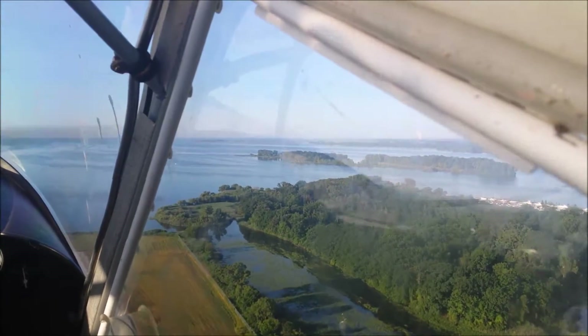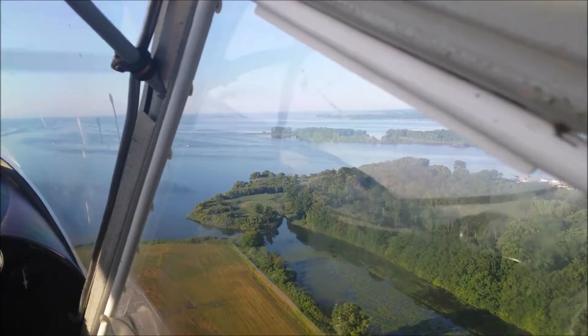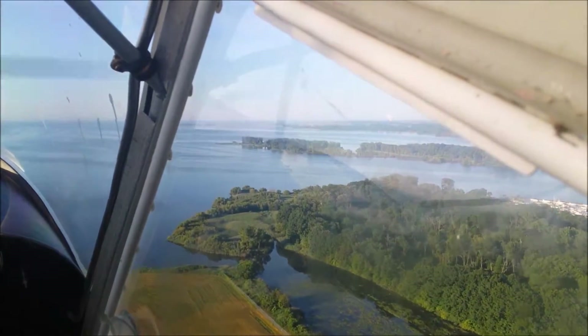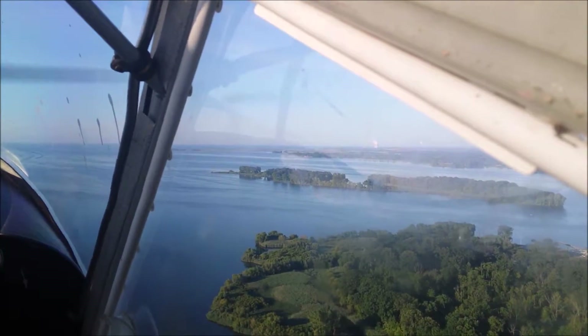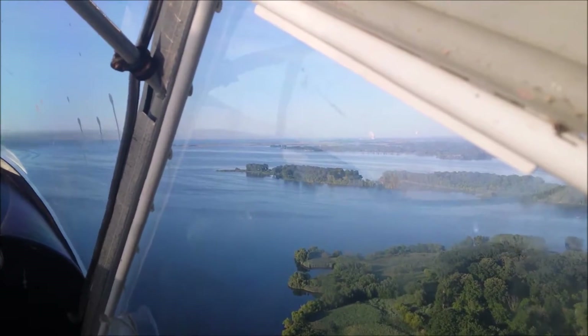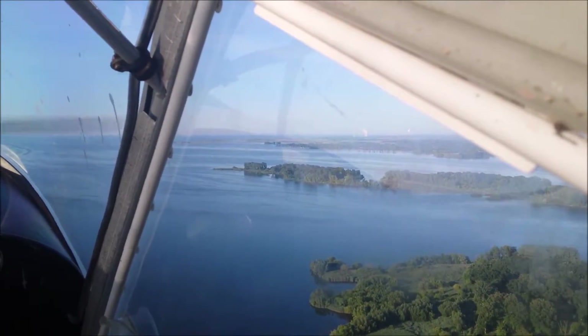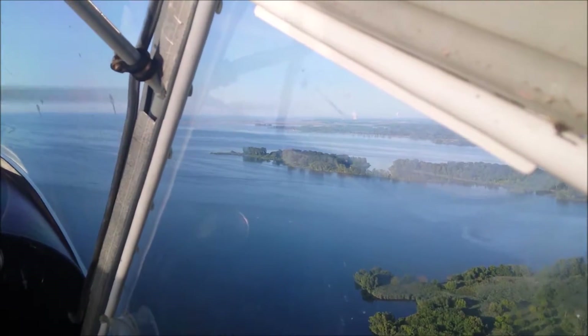That green treed area there is Lost Island. It's owned by Ford Yacht Club, which is just off to the right, almost out of view. And we're climbing out over Gibraltar Bay at the south end of Groceal. That's Celeron Island, kind of right in the center of the screen. I'm going to be turning and going over the shoreline.